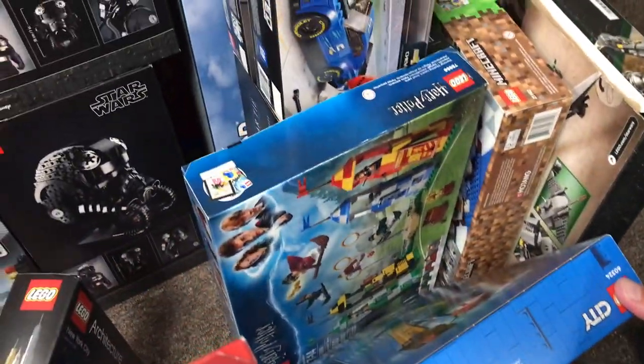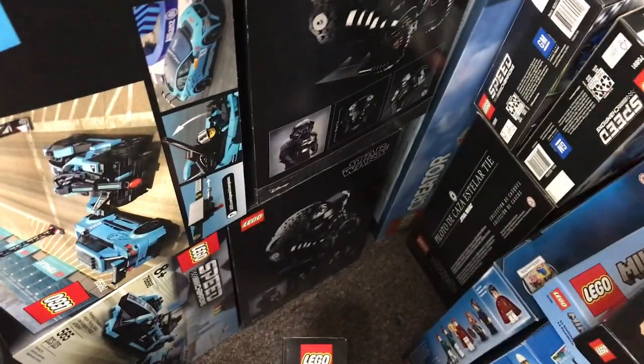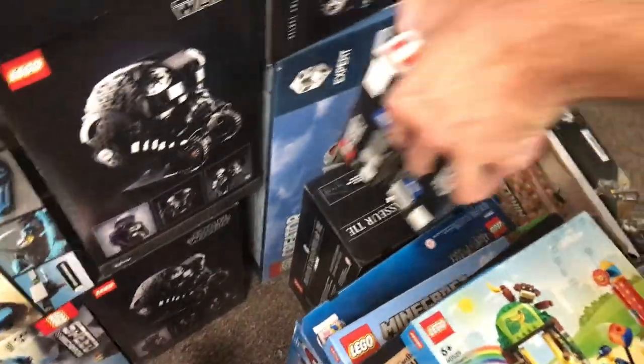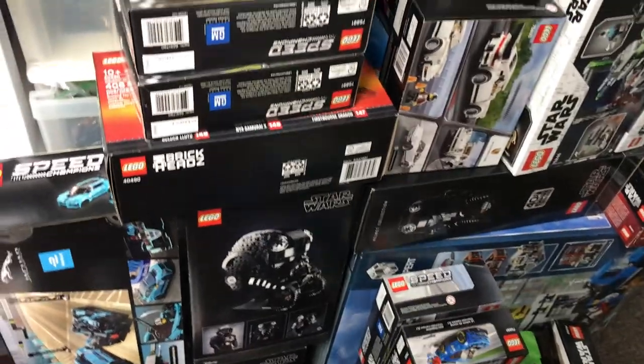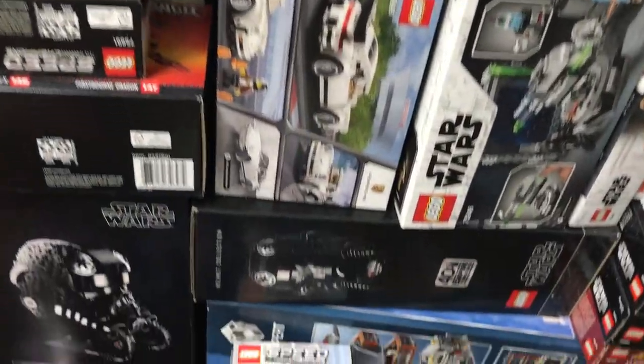And then some City, mostly fire, and there's the Harry Potter Quidditch match. Is that another Tie Fighter Pilot? So we've got three — no, four Tie Fighter Pilots. Somebody's really gonna like those — that one's gotten pretty hard to find and has gone pretty high up in price.